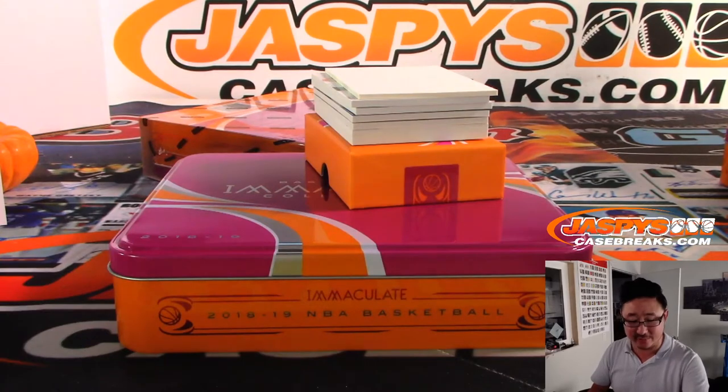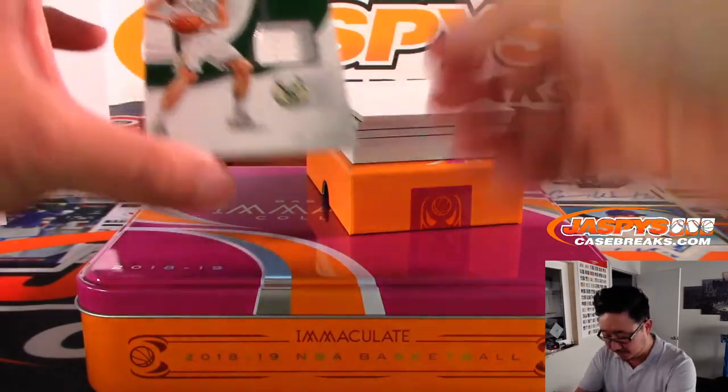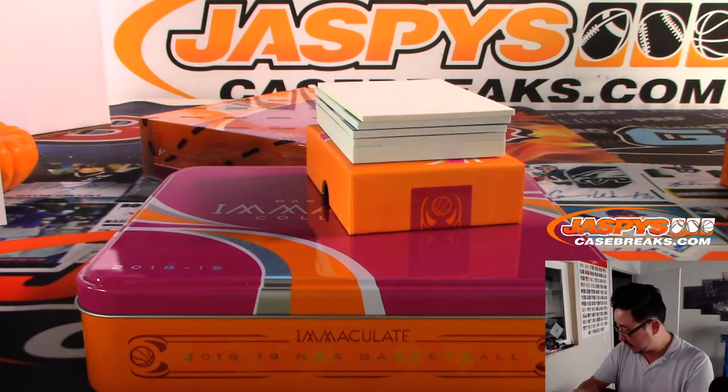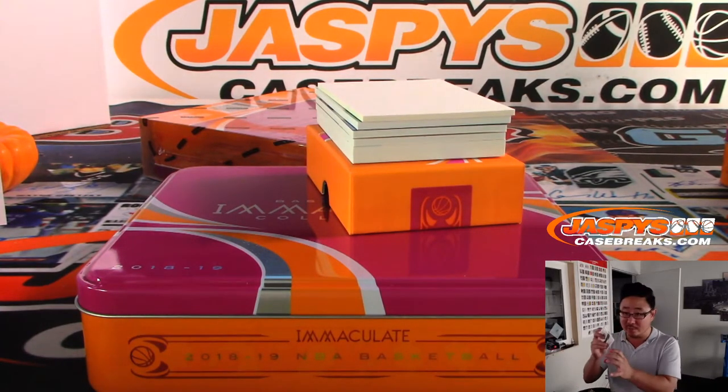We got Pau Gasol, Bucks edition, 47 out of 49. Bucks are a number block team. Bucks 7 is Kenton with Milwaukee 7.